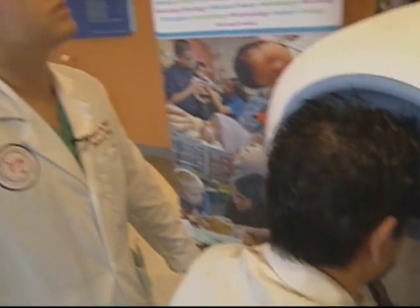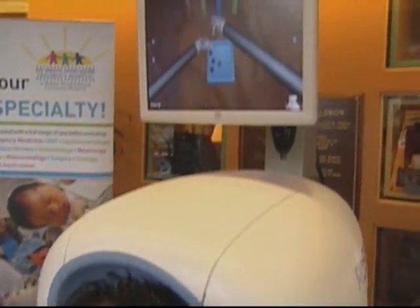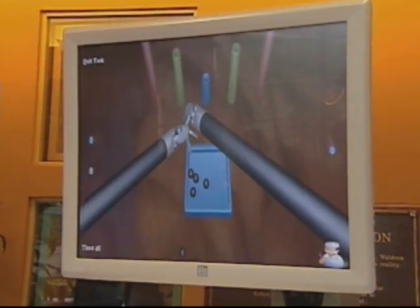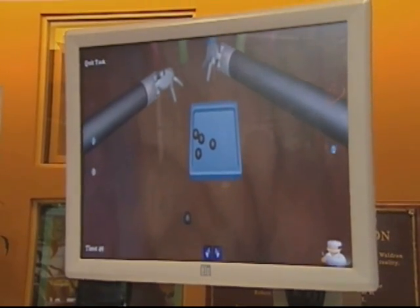The ROS surgical simulator costs $100,000. Fortunately for this medical school, the cost was covered by two charitable foundations. Sara Lee Kessler, NJN News, New Brunswick.